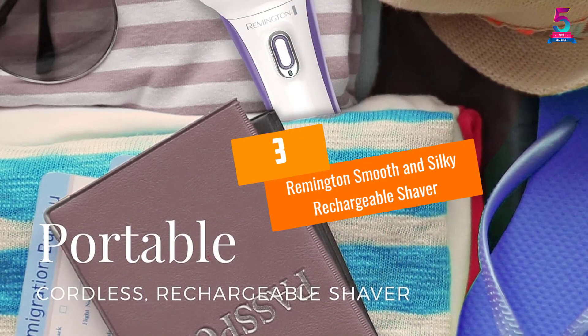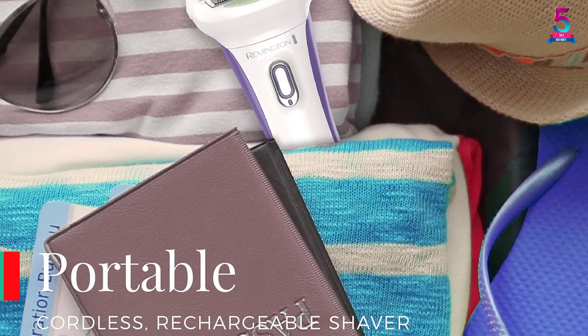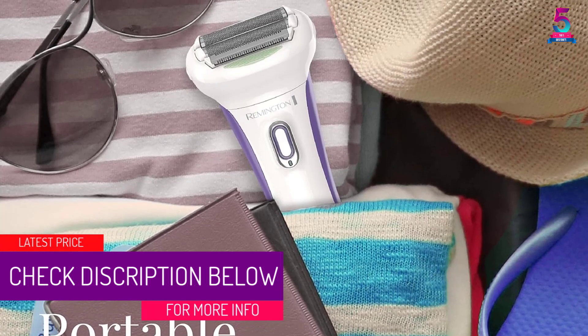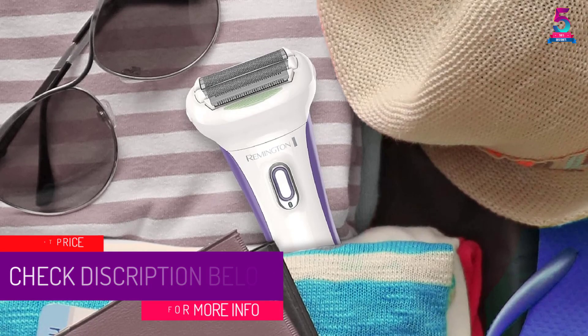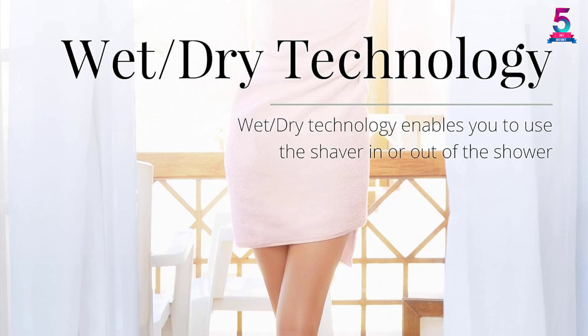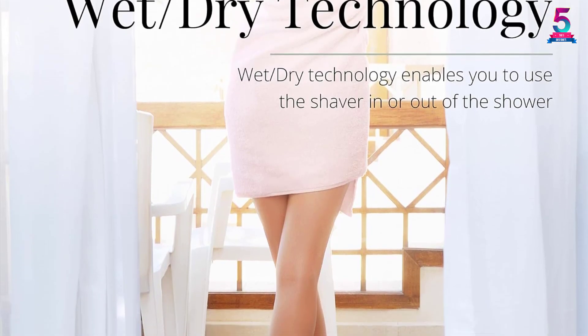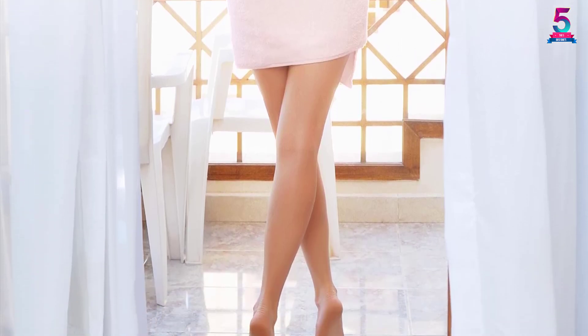At number 3, the Remington Smooth and Silky Rechargeable Shaver. Remington is all about smooth glide technology, giving you a silky and smooth shave. This device removes all the hair with ease. It is a flex dual-sided trimmer with an optimal angle head for a close and comfortable shave. The Remington Women's Shaver is one of the most lightweight electric shavers for its efficiency.